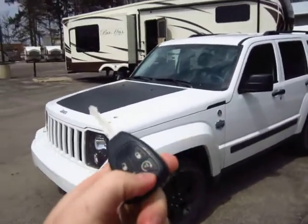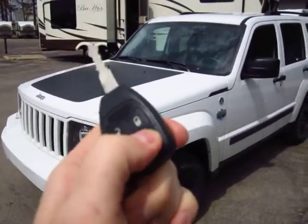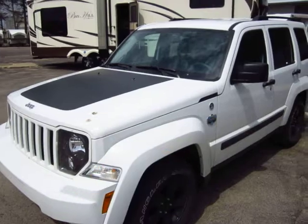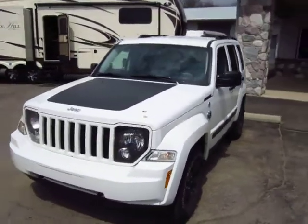First of all, keyless remote start and entry. You simply hit this twice. You'll hear it honk at you a couple times, which indicates it received the signal — and there you go, just like that, it fires right up.